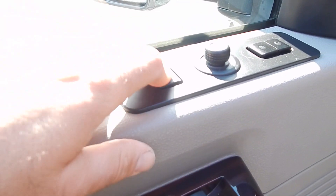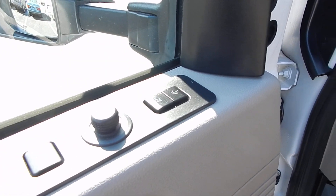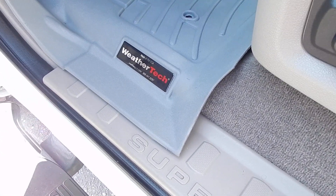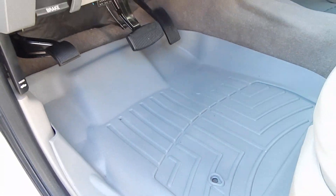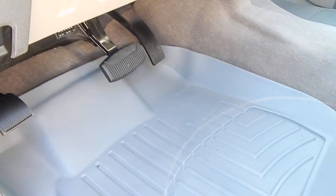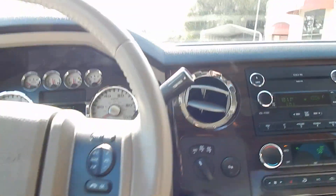You have your camper mirrors that do pop out with power adjustment, and you have two seat memories for the driver. The bottom cushion is power adjustable. The vehicle is equipped all the way around with WeatherTech all-weather floor mats, which are laser cut to custom fit the vehicle. Their edges fold up nicely to protect your carpeting in the wintertime if you were to come in with snow or mud on your feet — it would completely protect your interior.